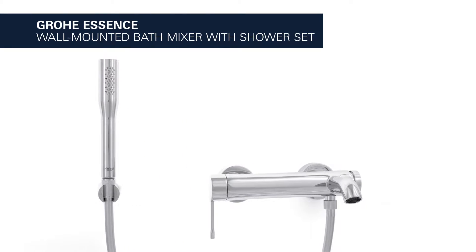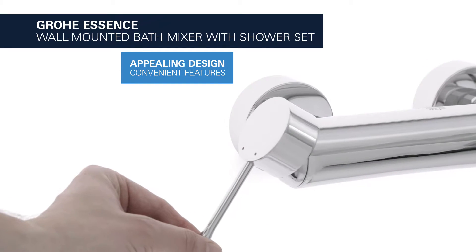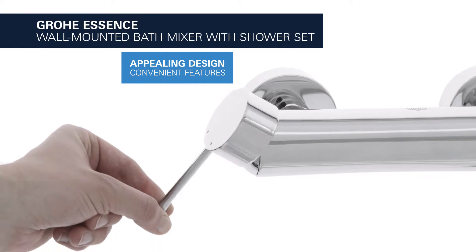This is the Grower Essence wall-mounted bath mixer with shower set. It combines an appealing design with a variety of convenient functional features.